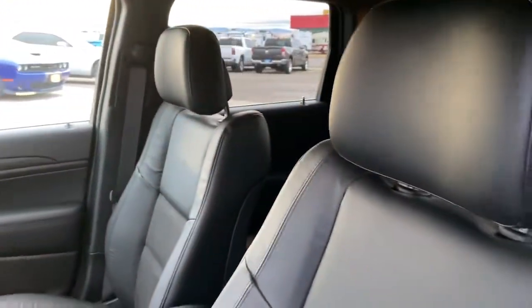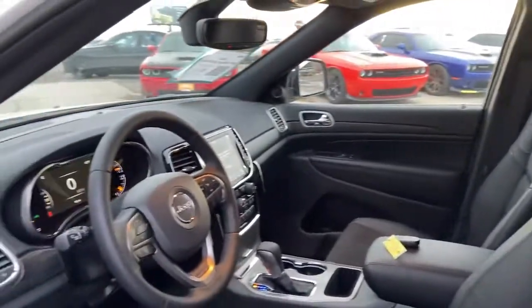iPod and MP3 input, heated mirrors, wood grain interior trim. Take control of the journey in comfort.